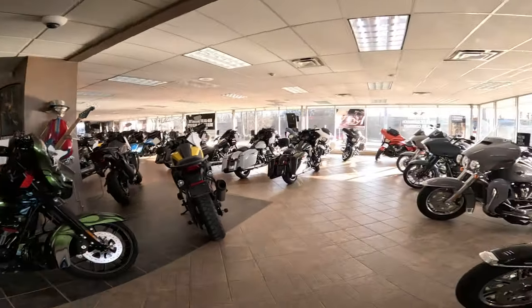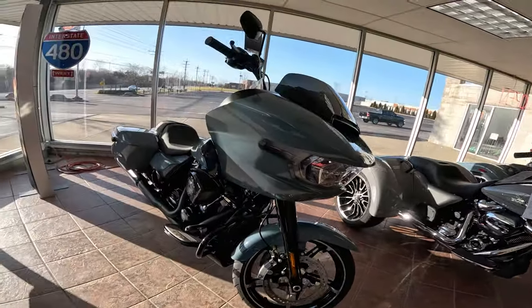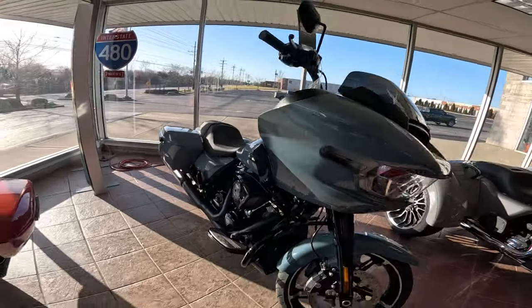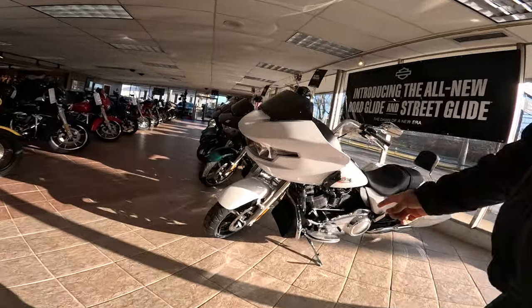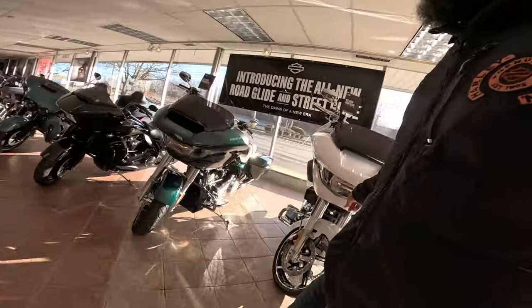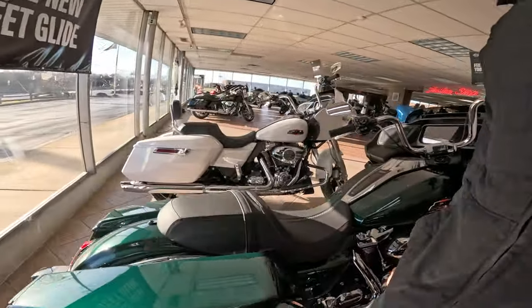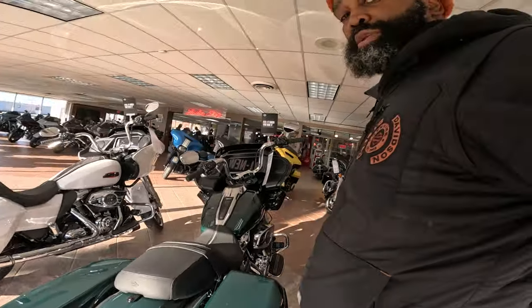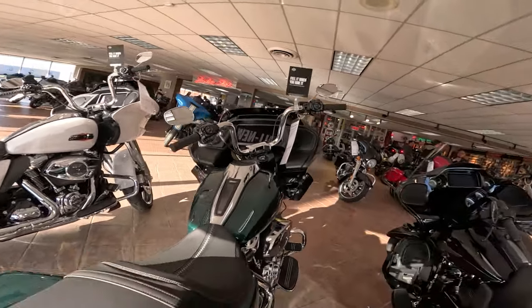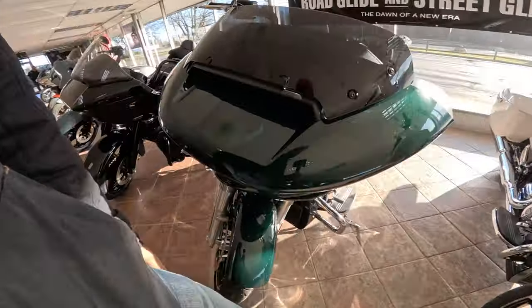Looks pretty nice. Got some cool stuff on the floor. Road Glides, ooh that shark fin — that's tough. The blue boys. Tentatively my favorite right now — that bag right there. Ooh, that green is hard too. That green is hard. Need green with the black though. Chrome is the new black.